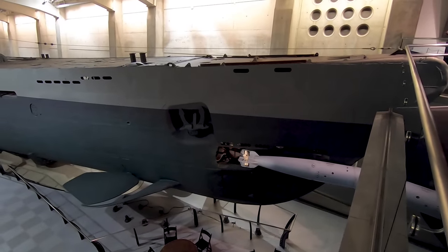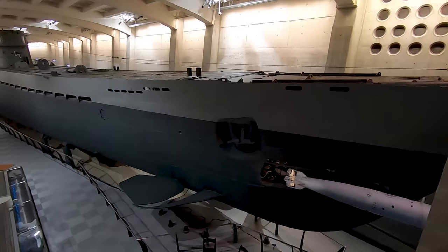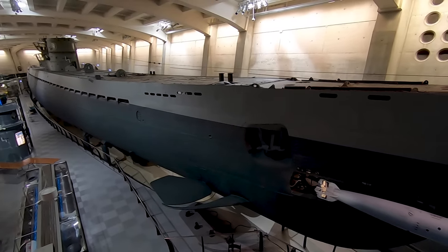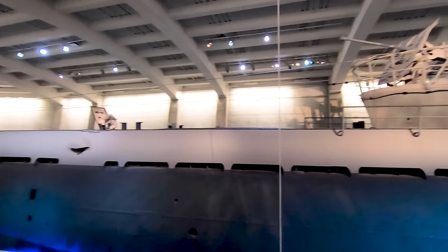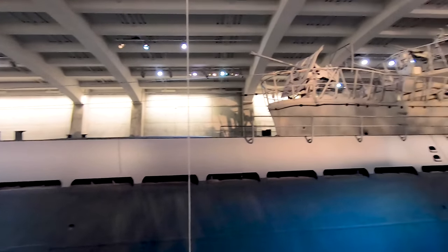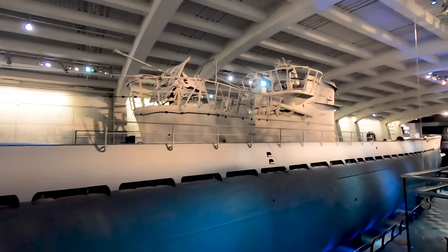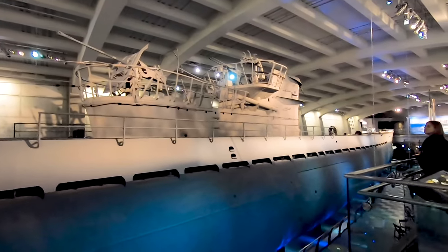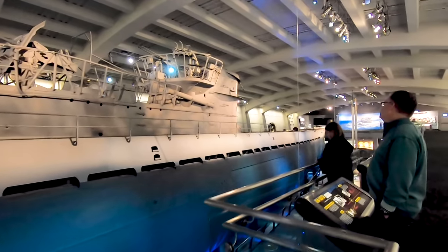One of the things that makes the U-505 exhibit impressive is the way you walk into it. You come down the elevator and enter the part of the building where they've put the sub inside. And when you turn the corner, just there it is in all of its glory. You get a feel for how big this ship is that they have put inside a building.